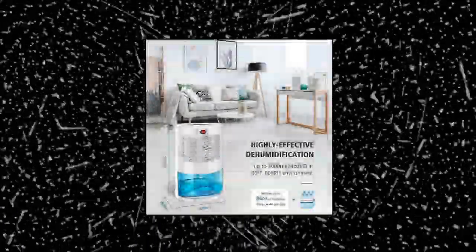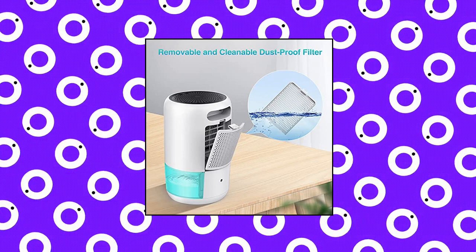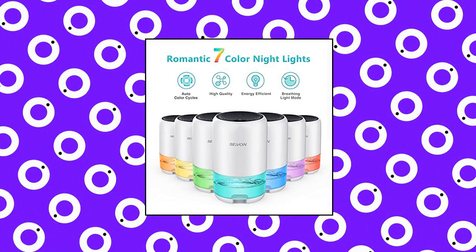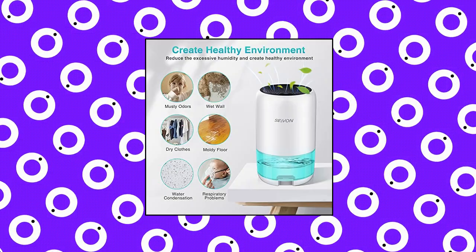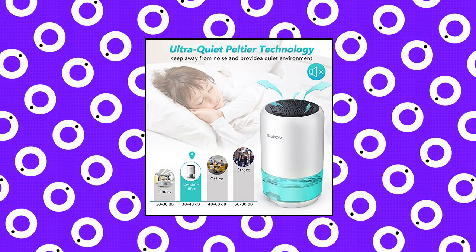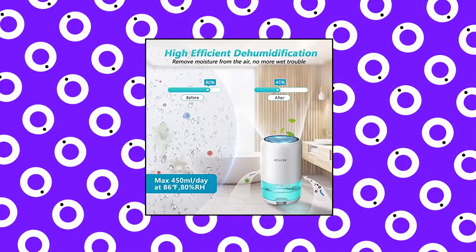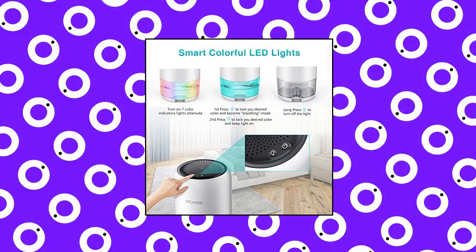Sivon Dehumidifier 35-oz for Home, 2,500 cubic feet, with 7-color LED light — High-Efficient Dehumidification. The Sivon Portable Dehumidifier with 35-oz capacity tank extracts up to 16 ounces of water daily in a humid environment of 86°F and 80% RH, with powerful efficiency for removing moisture and making your home more comfortable. The electric dehumidifier has 7 changing lights, creating a sweet and romantic sleeping atmosphere, plus auto-shut-off function to prevent water from overflowing.